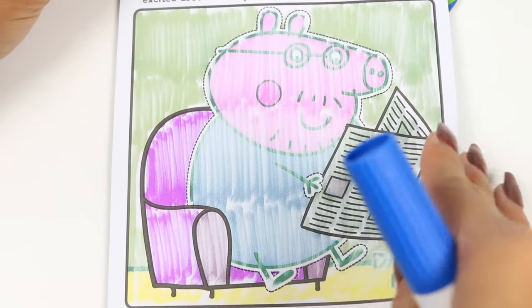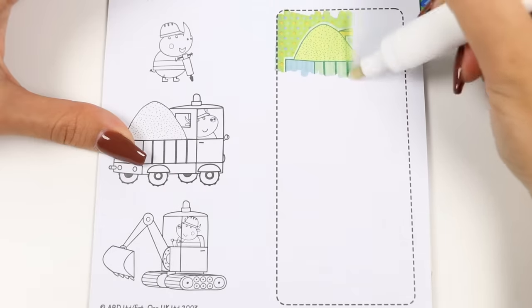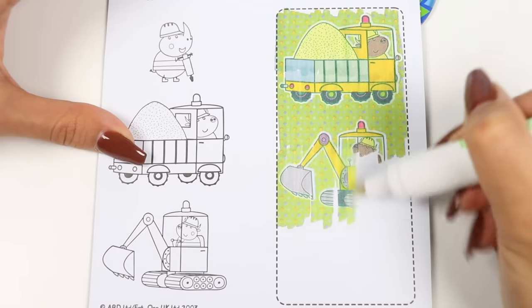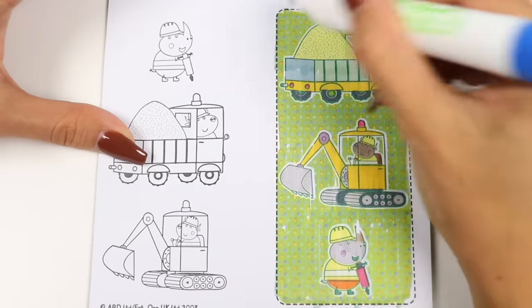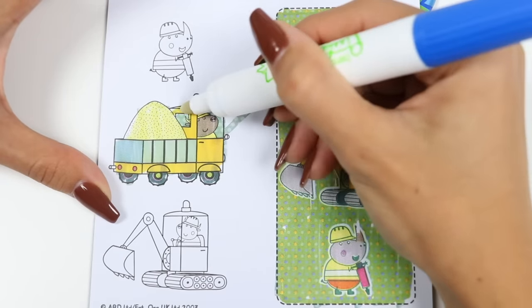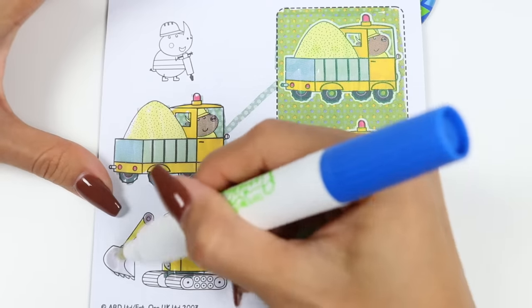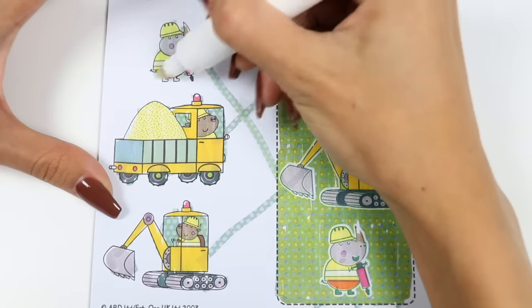Of course, he loves playing with Peppa and George! So this page says color the dotted rectangle, then draw lines to connect the construction workers that match. Let's do it! So this one matches with the middle one! The second one matches with the third one! And the last one matches with the first one! We did it!